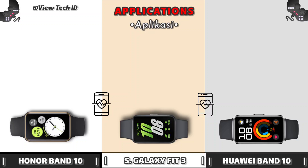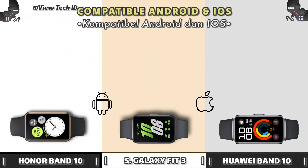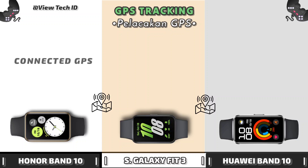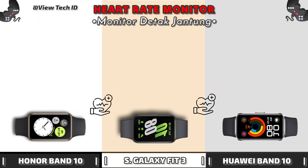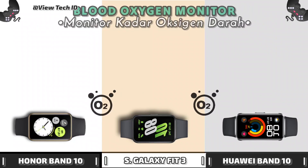Applications. Compatible Android and iOS. GPS Tracking. Heart Rate Monitor. Blood Oxygen Monitor.